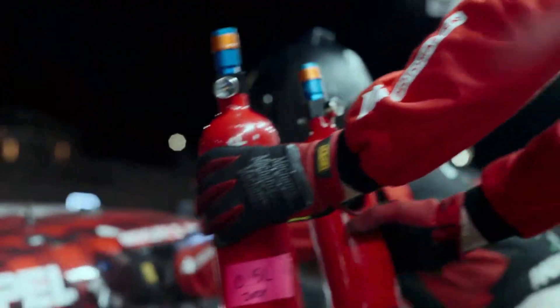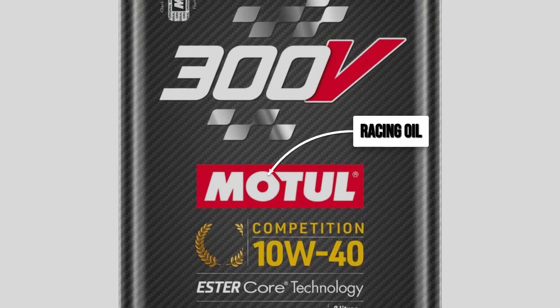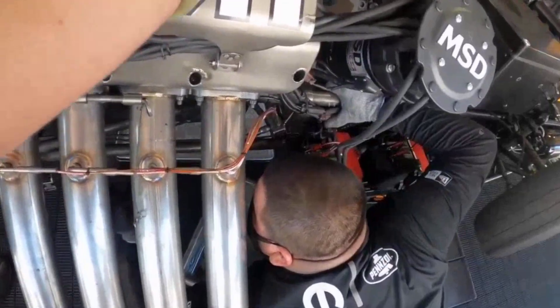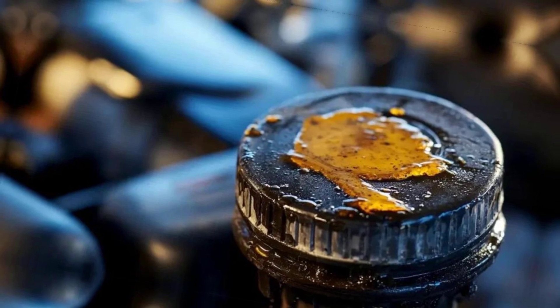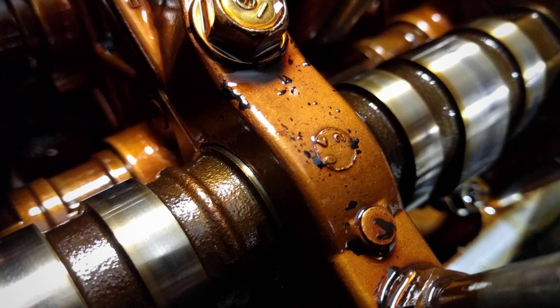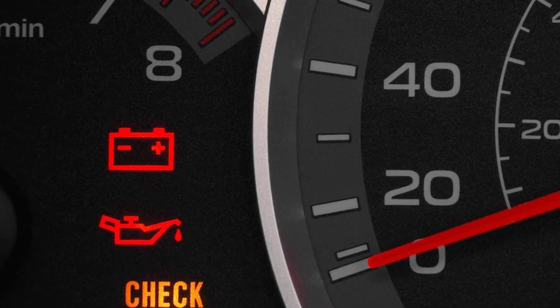In turbocharged engines, paying extra for a true high-temperature formula isn't just peace of mind — it's insurance against a $2,000 turbo replacement. Track and racing oils promise even more: their formulas sacrifice detergent content for maximum film strength and thermal endurance. Straight-weight racing oils, sometimes loaded with extra zinc and phosphorus, are designed for engines that run flat out, get torn down and rebuilt after every few weekends, and never see cold starts or grocery runs. The downside is that these oils leave out the detergents and dispersants needed to keep a daily driven engine clean.